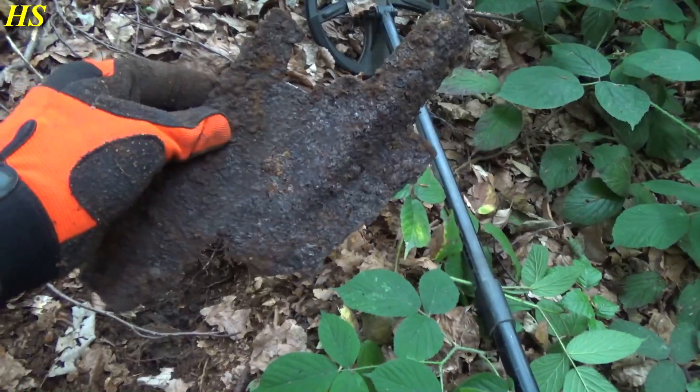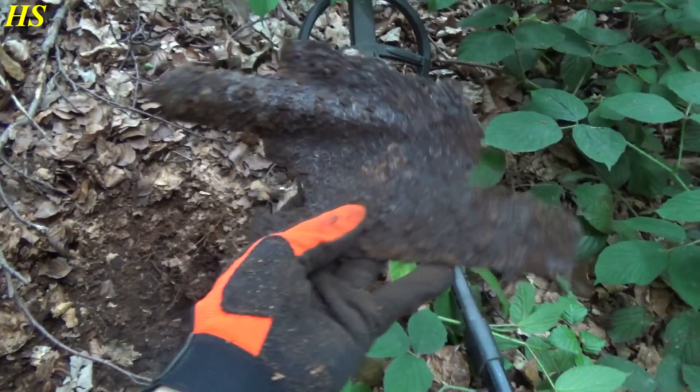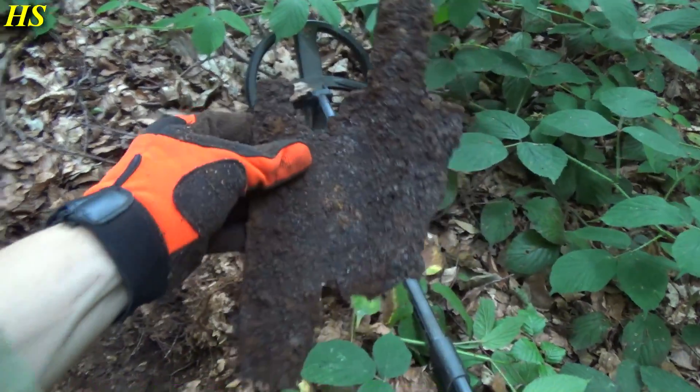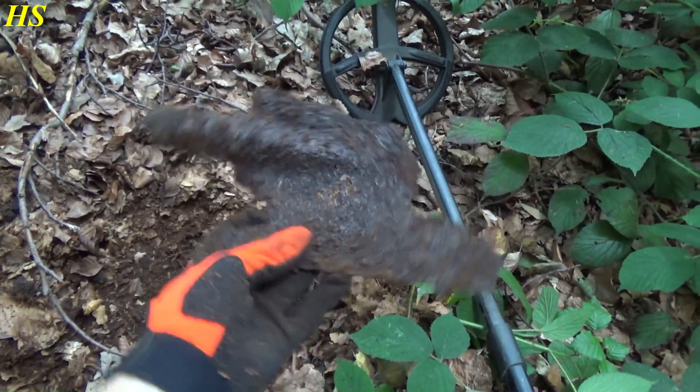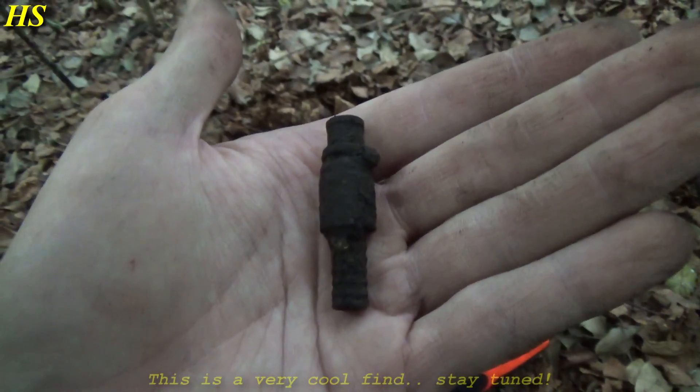The next find is going to be a shovel - the remains of a shovel or spade, completely rotted away. Probably used for making the trenches and foxholes in this area as there are a lot of them. Definitely a World War 2 era find but in very bad condition so I'm not going to keep it.